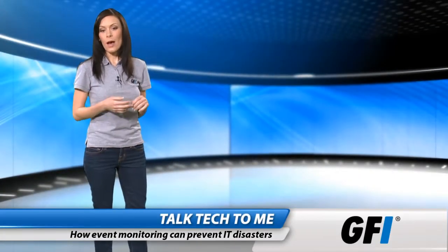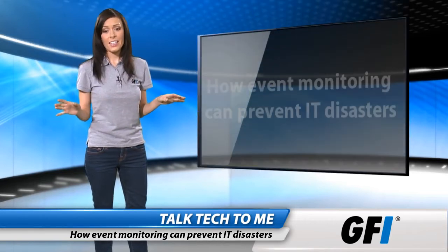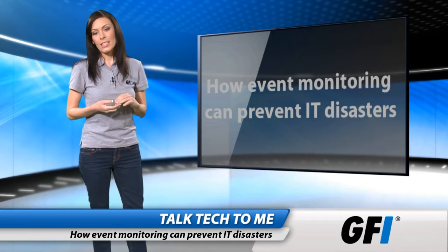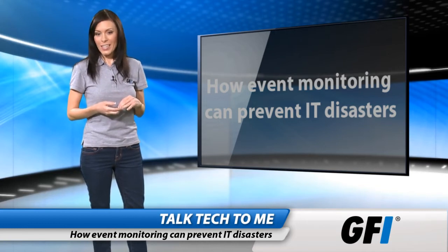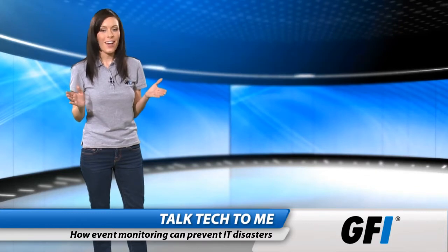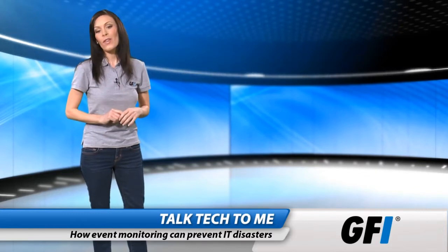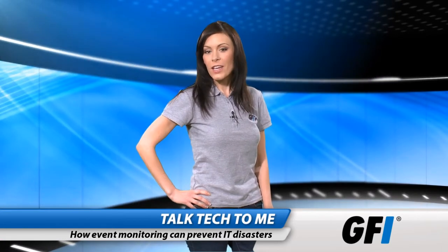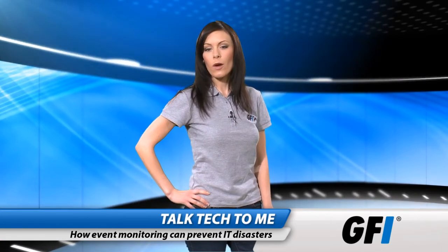When something goes wrong on your network, it can quickly cascade into something horrific. While it's difficult to prevent the unforeseen, proper event monitoring is an excellent way to keep the infrastructure doing what it's designed to do and to keep you on the right side of management. It is very rare for a significant event to occur on a network without warning.